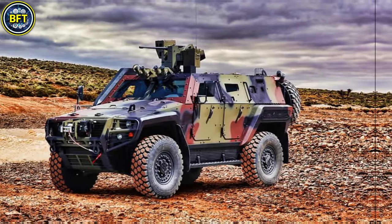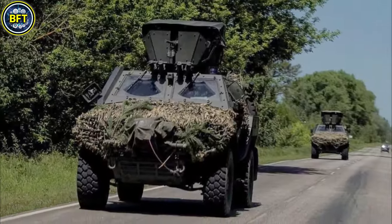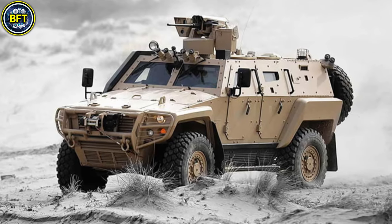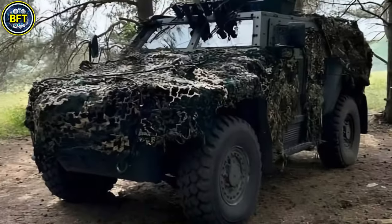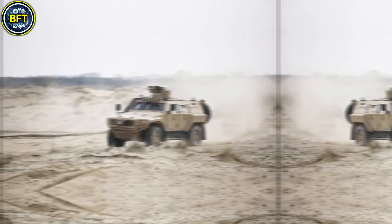The Cobra II's design includes a V-shaped hull for better blast protection against mines and improvised explosive devices. The vehicle can carry up to 10 occupants including the crew, and has multiple access points including a rear door and side doors for rapid deployment.